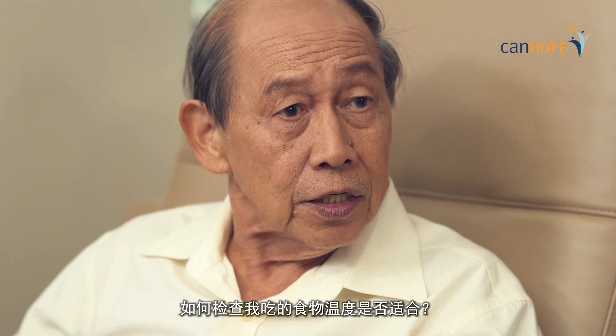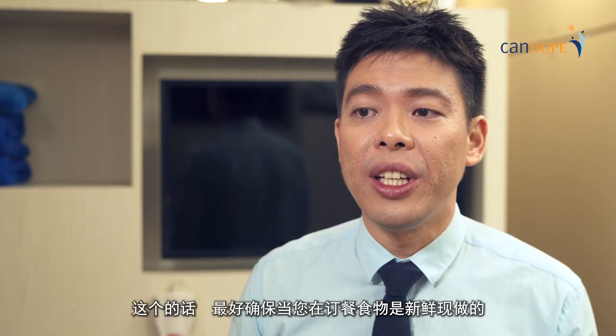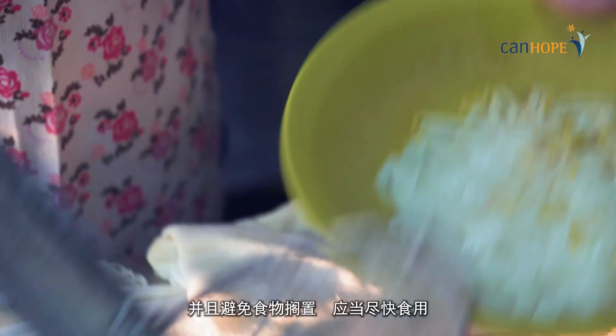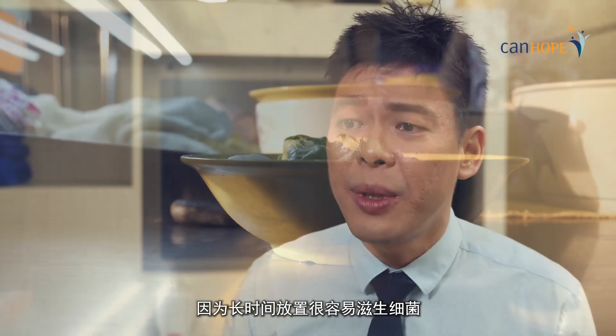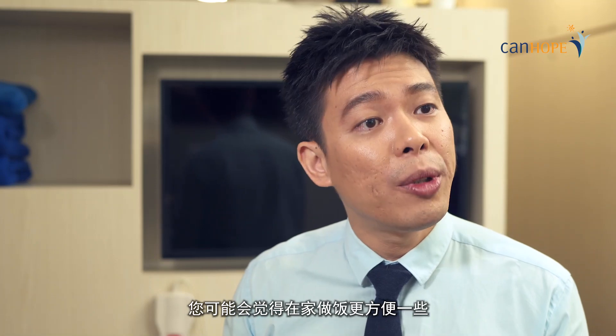So how do I check the food I eat is hot enough? Well, it is best that you ensure that the food is freshly cooked when you place an order and has not been lying around for long periods of time before consumption, because bacteria can multiply. You may just feel more comfortable cooking at home.